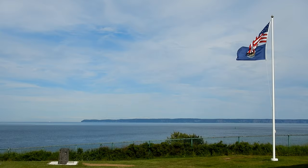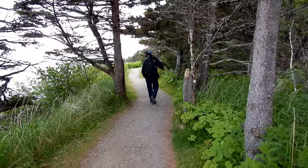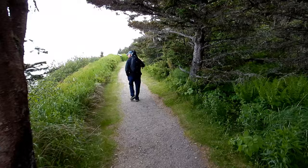That strip of land behind the flags is Grand Manan Island. We decided it was West Quoddy State Park, so we decided to take a walk down one of the hiking trails — it's supposed to go down to the beach. Nice path, easy walking.